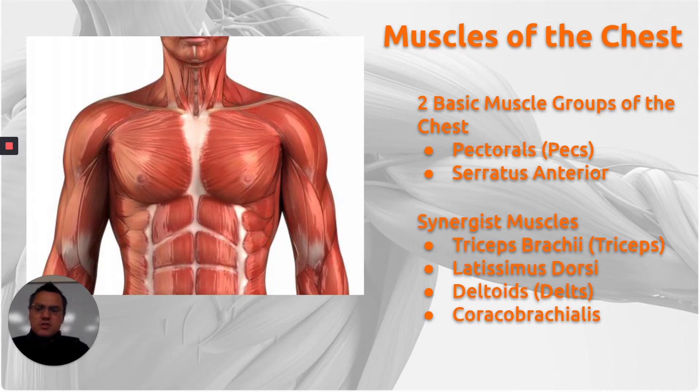A good way to remember synergist muscles is the word synergy — you might hear that word meaning something's working together. Sometimes there are companies named synergy. Synergize, I think, was from Leader and Me. So synergist muscles are the ones that work in conjunction with the chest muscles.